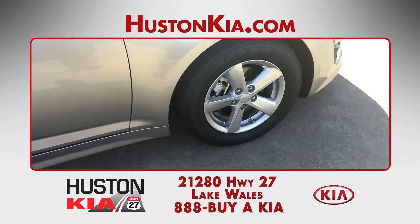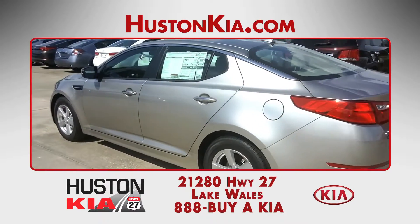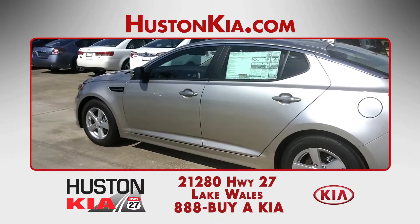The Optima is loaded with additional features such as alloy wheels, heated exterior mirrors, full power accessories, and keyless entry.